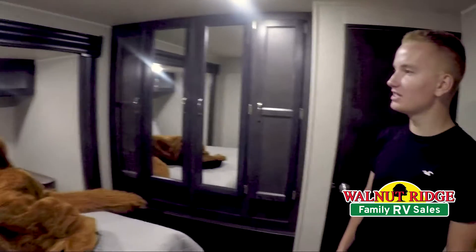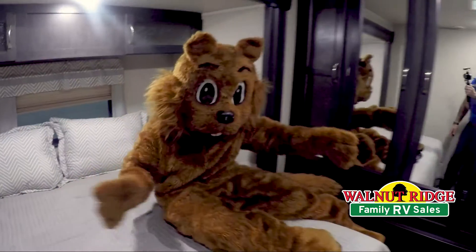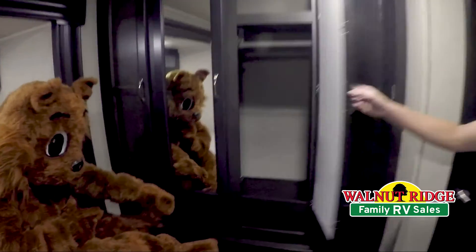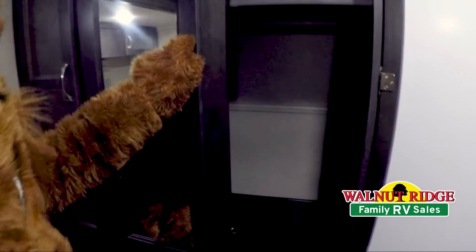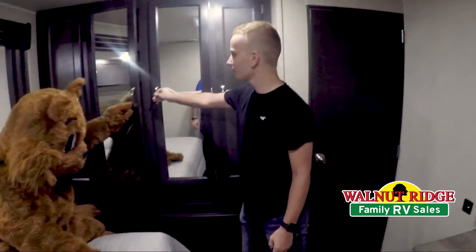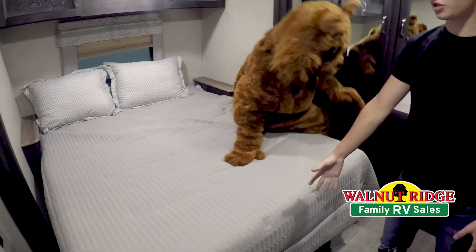Wally, it's not time for a nap yet — we still have more things to show the Facebook friends. He wants to show us that we have lots of cabinet space over here, so if you're going to go on a long weekend trip it'd be really nice to put a lot of your clothes and other storage in there. And this is the nice big queen-size bed, which also has storage underneath.